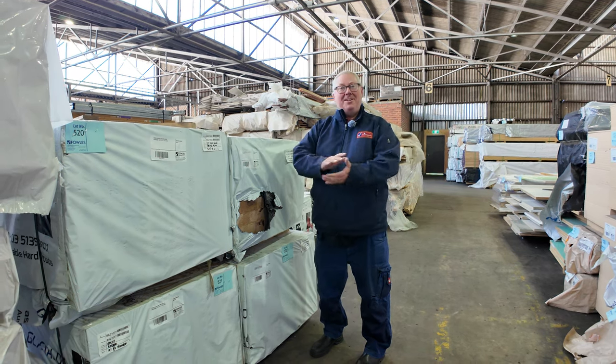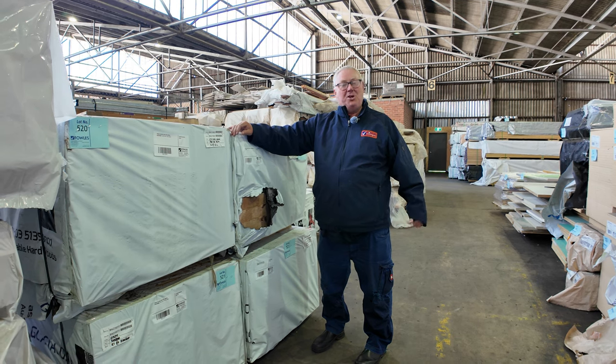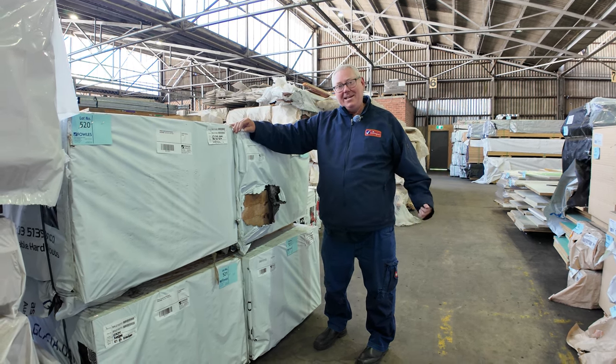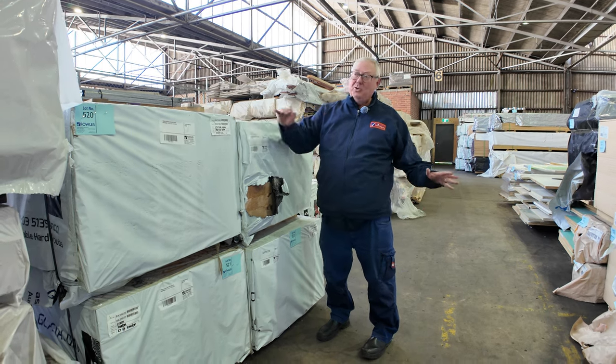Hello! Michael from Fowlsy once again for this week's auction preview. Wednesday the 7th of February 2024 at 10am. Once again, plenty of stock in this week. Let's go for a walk and check it all out.